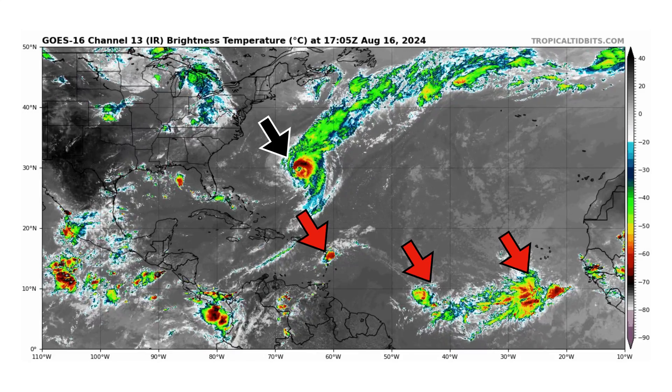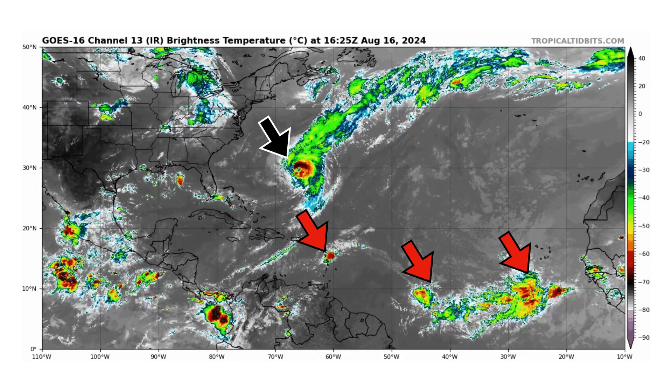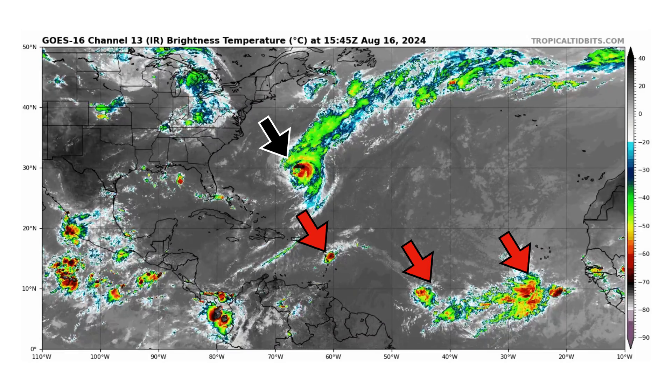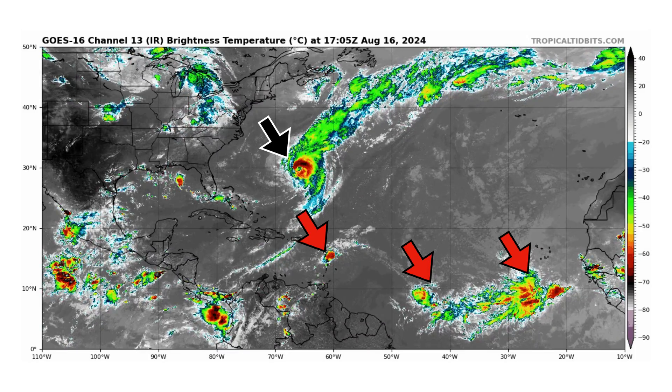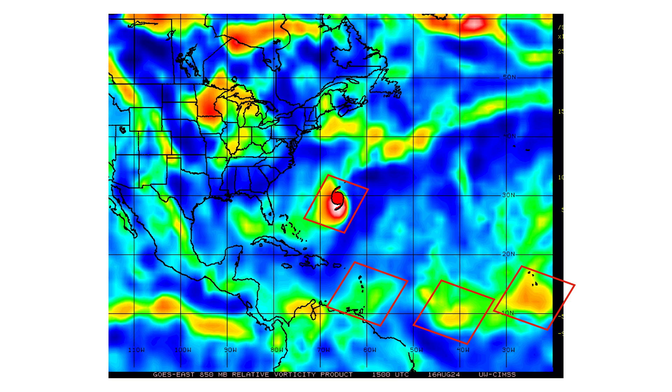We have three tropical waves in the main development region, one of them actually approaching the Caribbean islands as we speak, but it's a very small, insignificant tropical wave just bringing some gusty winds and some rain to the region. You can see the vorticity signature associated with those three tropical waves, as well as the intense tropical vorticity signature from Hurricane Ernesto.